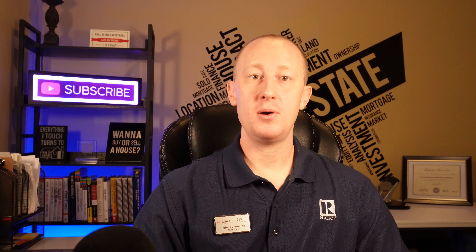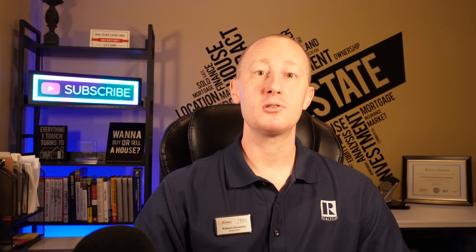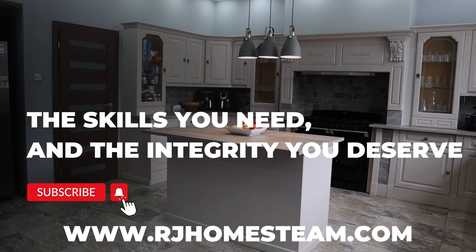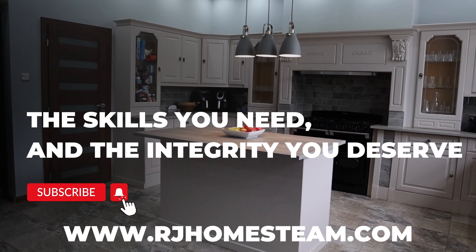If you found this video helpful, please give it a thumbs up and subscribe to our channel for more real estate videos. If you have any questions or comments, leave them down below and we'll see you in the next video.